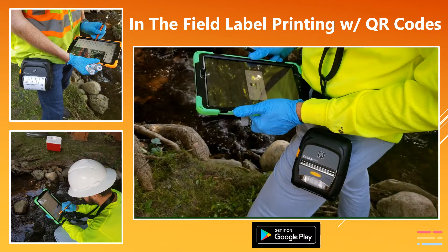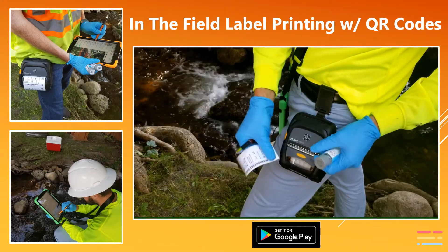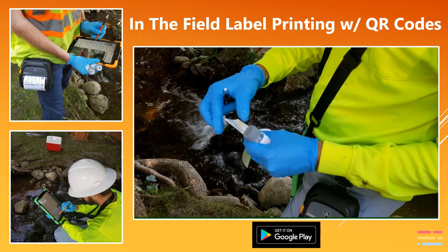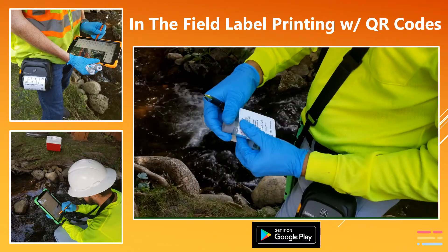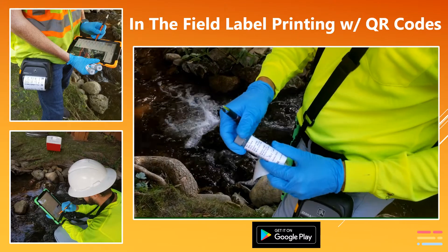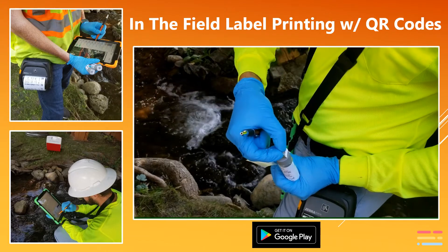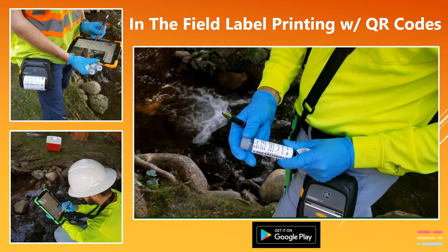The SampleServe mobile field application prints sample bottle labels in the field at the time of sampling. Our unique sample labels include two QR codes that speed the laboratory login process. One of the QR codes can be left at the sample location, allowing a user to scan the sample location and quickly access the laboratory results if needed. There is no charge to use the field app, the digital chain of custody, or the label printing application.